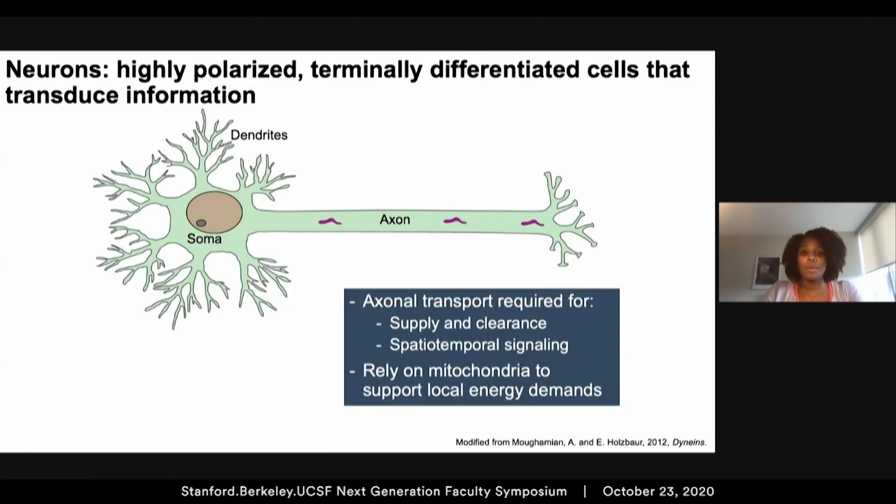Neurons are highly polarized, terminally differentiated cells, meaning neurons must be maintained for the lifetime of an animal. Axonal transport is required for the supply and clearance of proteins and organelles, as well as for spatiotemporal signaling. And due to this unique polarity, neurons rely heavily on mitochondria to support local energy demands at fusion sites that can be located far from the soma.